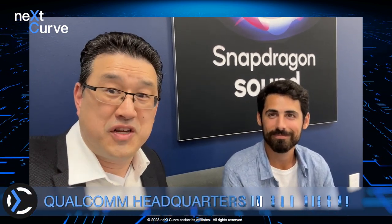Hey guys, this is Leonard Lee, executive analyst at Nextcurve, and I'm here at the Qualcomm HQ with Rodrigo Amaral.